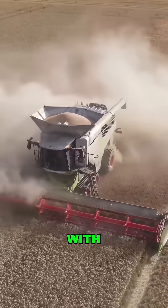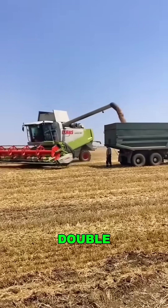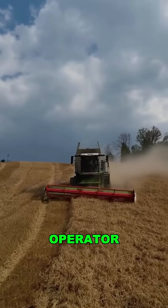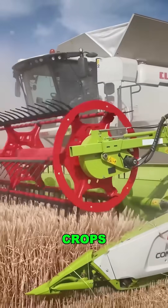But the real kicker? It comes with a 33,000-pound grain tank, so it can run for hours without stopping to unload. That means double the efficiency, less downtime. And the best part? One operator sitting in a plush high-tech cab can do what used to take an entire crew. Watch it roar through the crops and you'll get it.